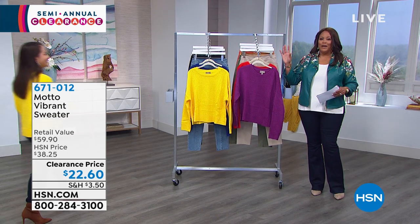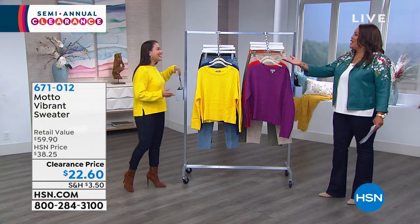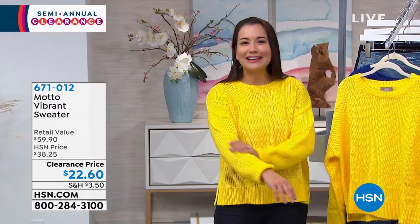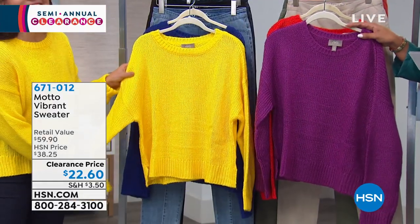If you have the winter blues, I'm telling you, this cures the problem. Hello, sunshine! It's a little gloomy out, so I thought a little vibrant color would brighten up the place. It is freezing in here, so it's perfect. It's a nice weight. Let me tell you about this sweater from Motto — this is called the Motto Vibrant Sweater, because it's so vibrant.